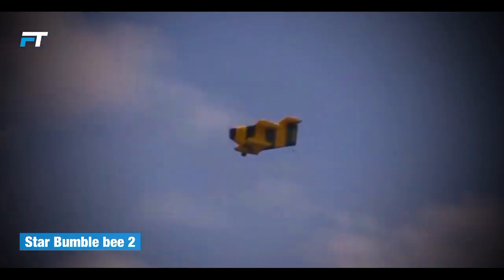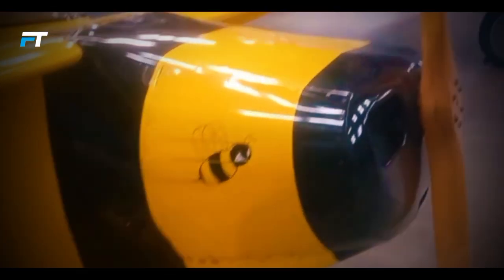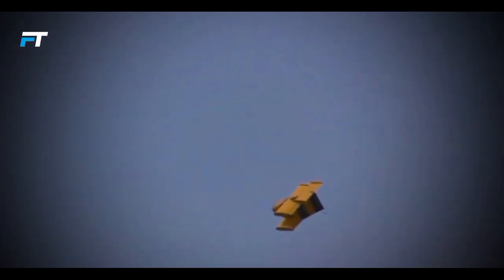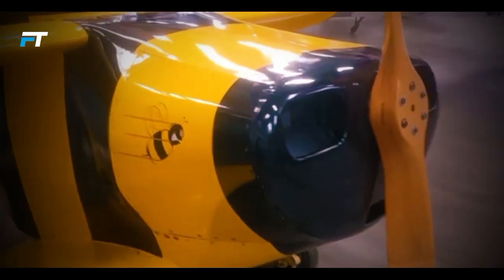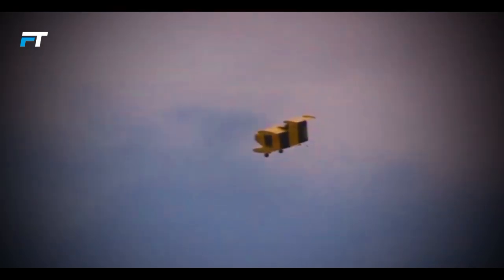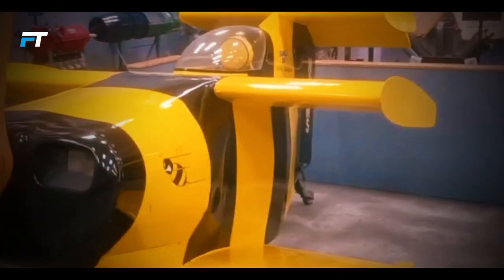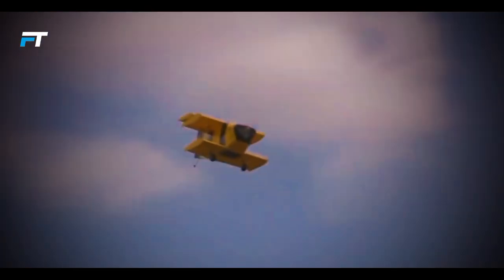The Starr Bumblebee II, crafted by Robert H. Starr, proudly holds the title of the world's smallest biplane, built to reclaim the record after his earlier Bumblebee I. This aircraft features a compact design with negative staggered canard-levered wings constructed from welded steel tubing and plywood, balancing lightweight structure with impressive performance. Powered by a Continental C85 engine, the Bumblebee II achieves a maximum speed of 190 miles per hour and a climb rate of 4,500 feet per minute. Its ingenious design, including flaps and ailerons on the wings, ensures enhanced lift and maneuverability.